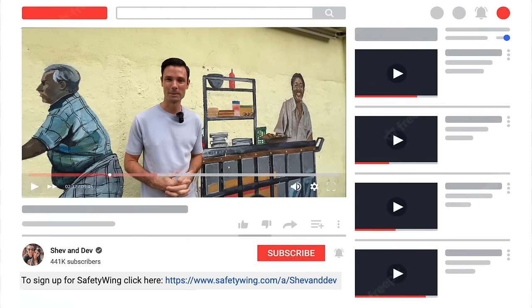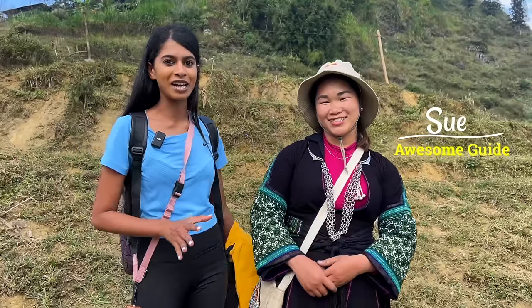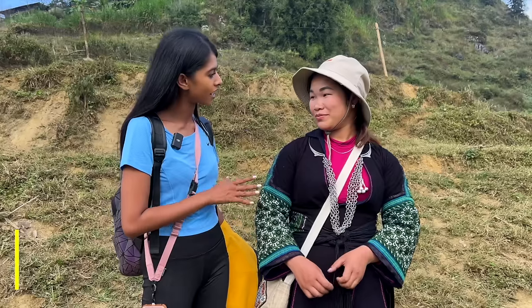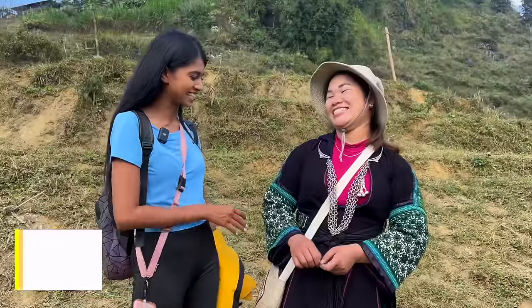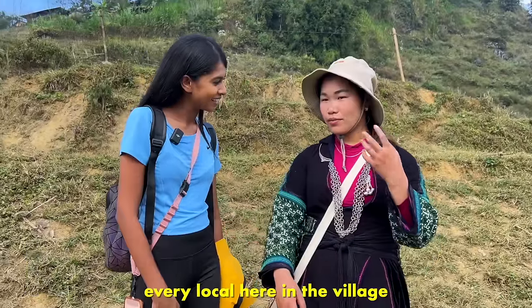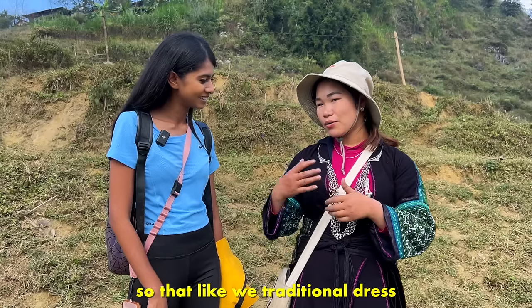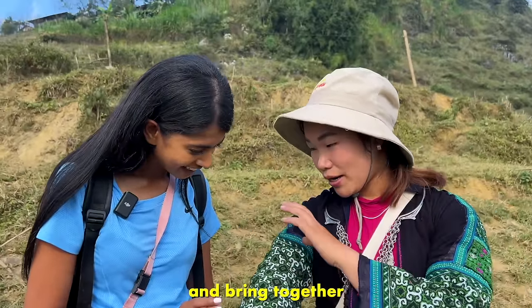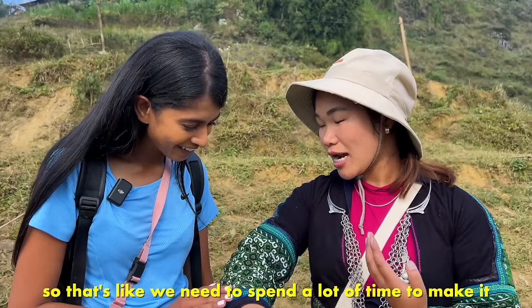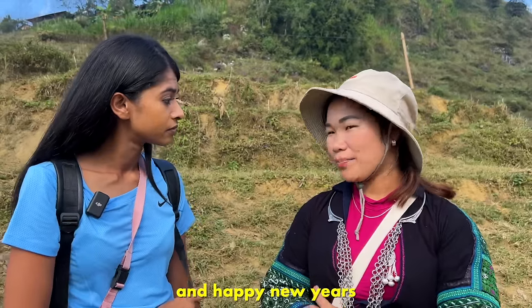I want you to meet our amazing guide Sue. She is going to be guiding us along the way today, and she is from the Black Hmong community. Can you tell us more about your outfit? Every local here in the village wears traditional dress — we buy from hand stitching, yellow, green, and paint together. We need to paint lots of time to make it. It's so beautiful. We wear it from weddings, people trips, and Happy New Year — special occasions. We also know how to make traditional clothes — as a girl, we are ready now, having started learning from home almost six or seven years ago.